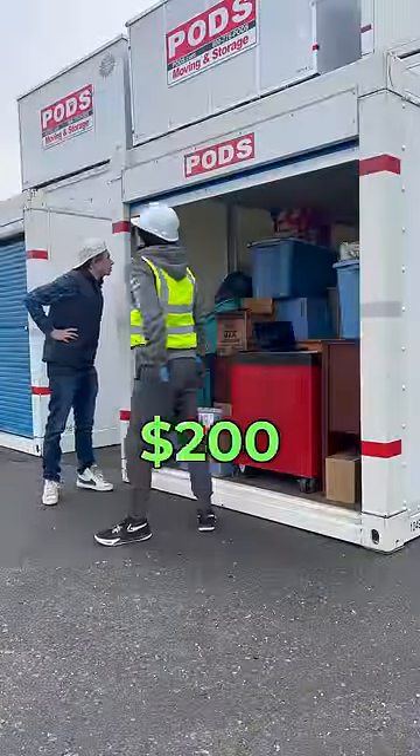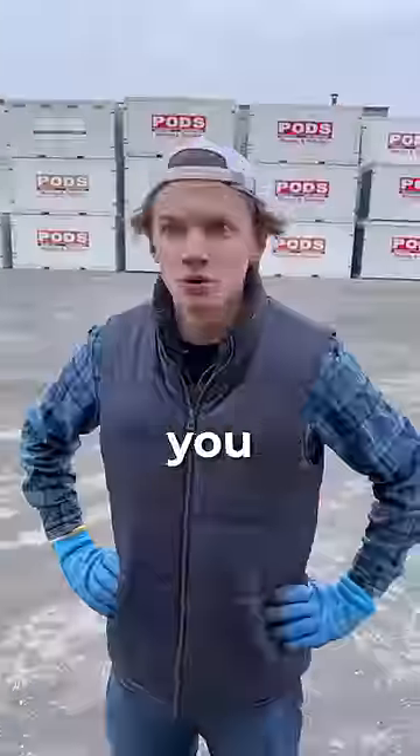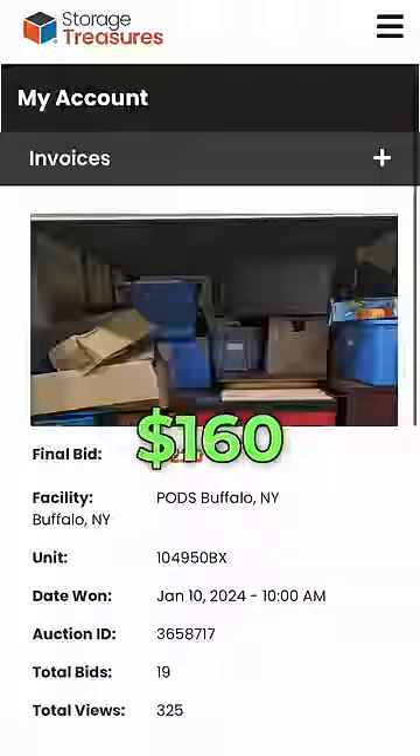Today, I bought a storage unit for $200 and found this. But before I show you, let me explain how I bought this for just $200.